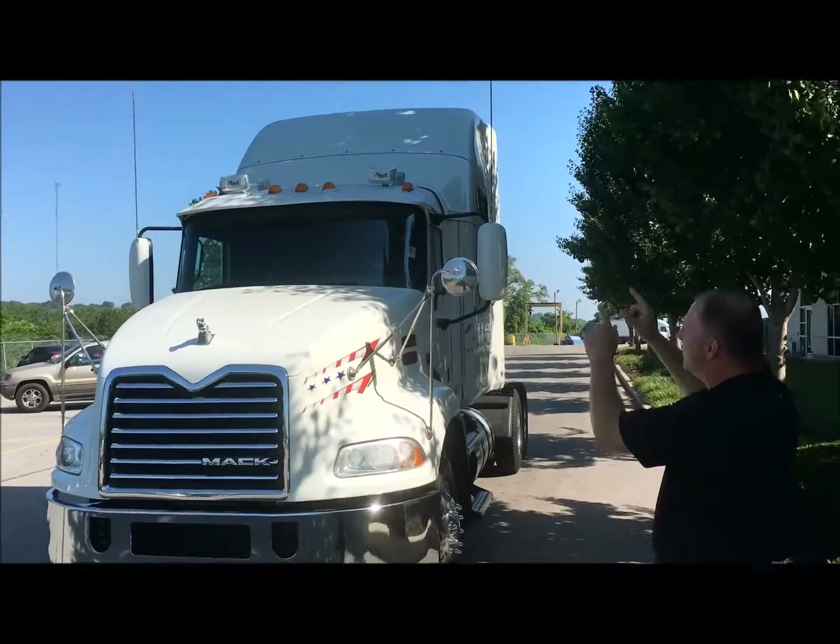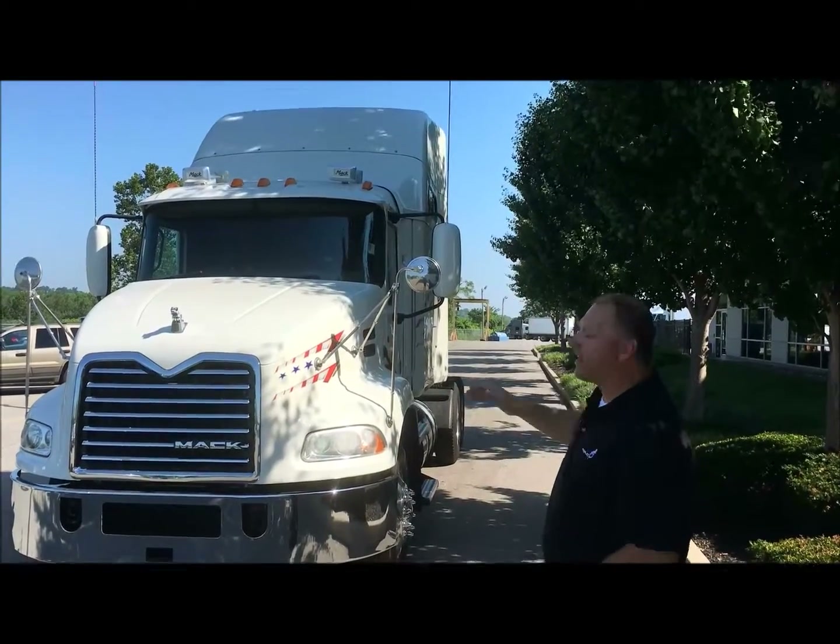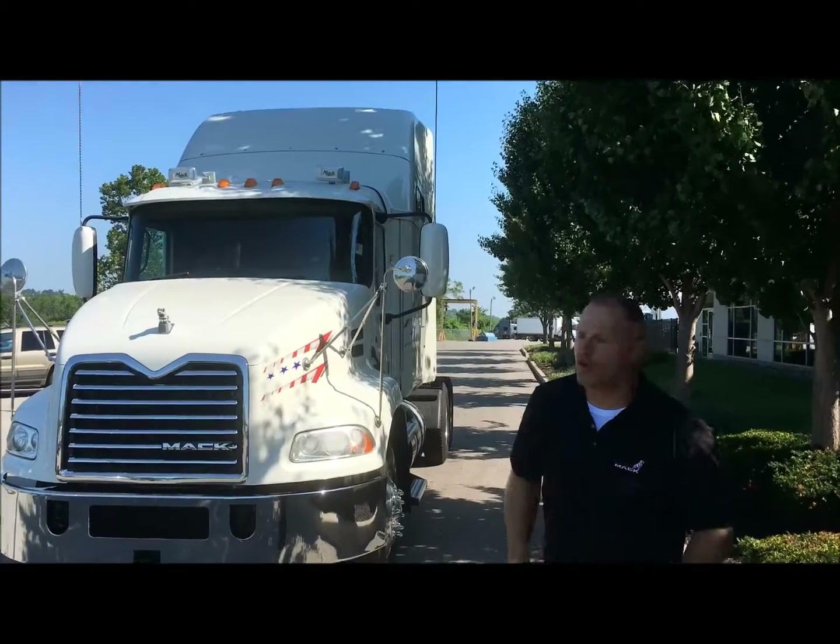We've got two-piece glass. We've got dual air horns up top. You've got a removable fairing, so if you're doing dry van, reefer, even flat bed — take it off, leave it on. It doesn't matter. This thing will do it all, folks.